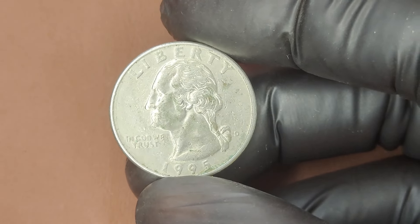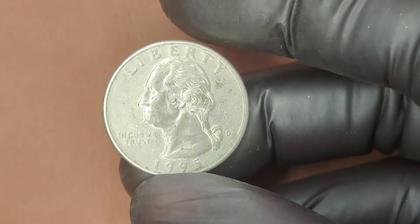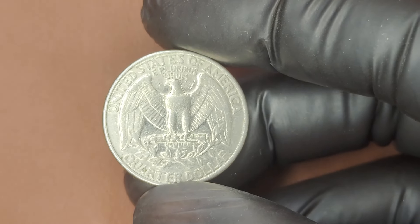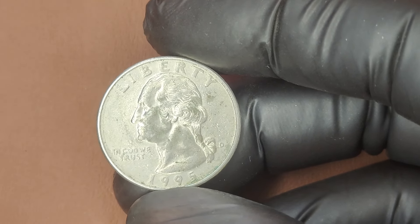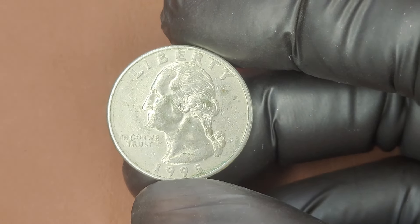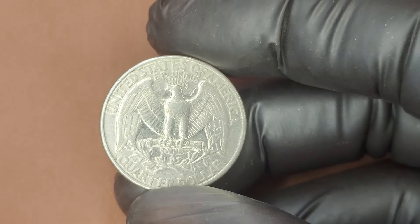We're diving into the fascinating world of the 1995 D Washington Quarter. Believe it or not, some quarters from this year can be worth thousands, or even millions, of dollars. The Washington Quarter was originally introduced in 1932 to commemorate the 200th anniversary of George Washington's birth. In 1995, the Washington Quarter was minted at the Denver Mint, hence the D mint mark. This coin is made of a copper-nickel clad, which replaced silver quarters back in 1965 due to the rising costs of silver.